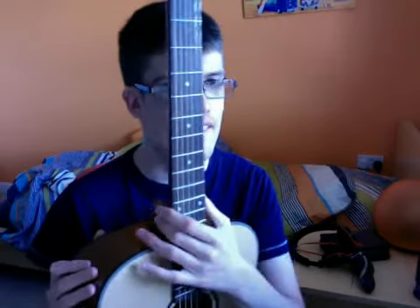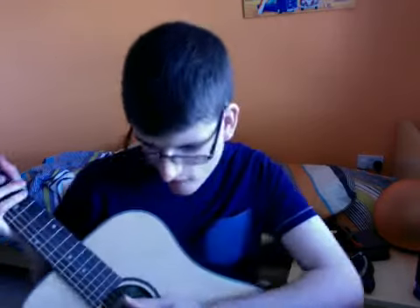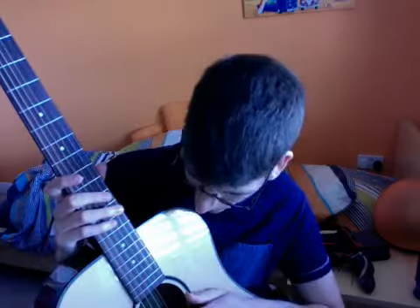This guitar has 20 frets. It's got 4 metal bronze strings and they're squeaky. And these two are plain steel.